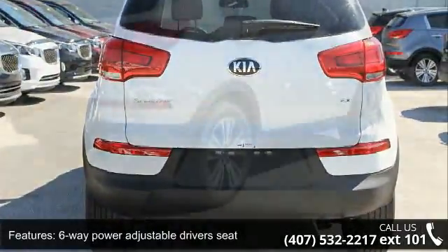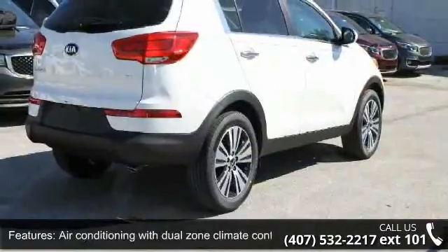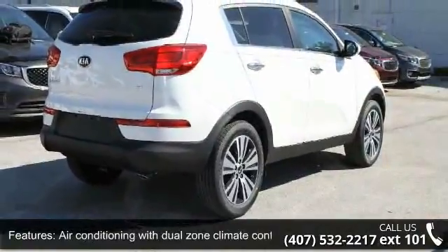Additional features include automatic transmission, Bluetooth, cruise control, and head airbags — curtain first and second row.